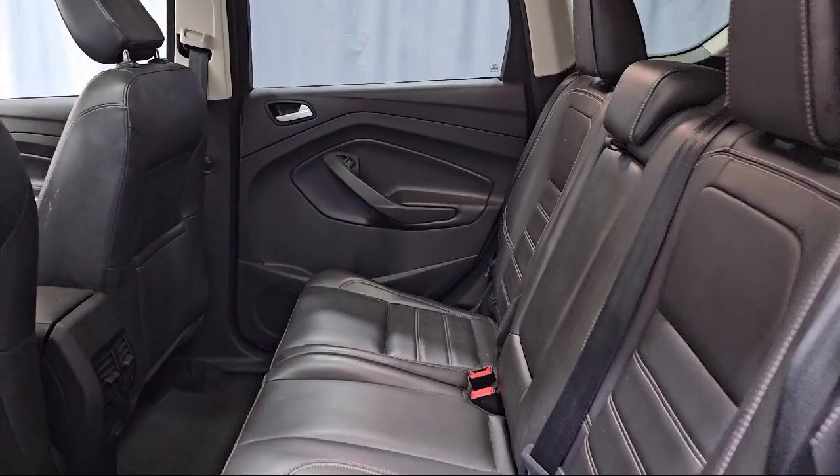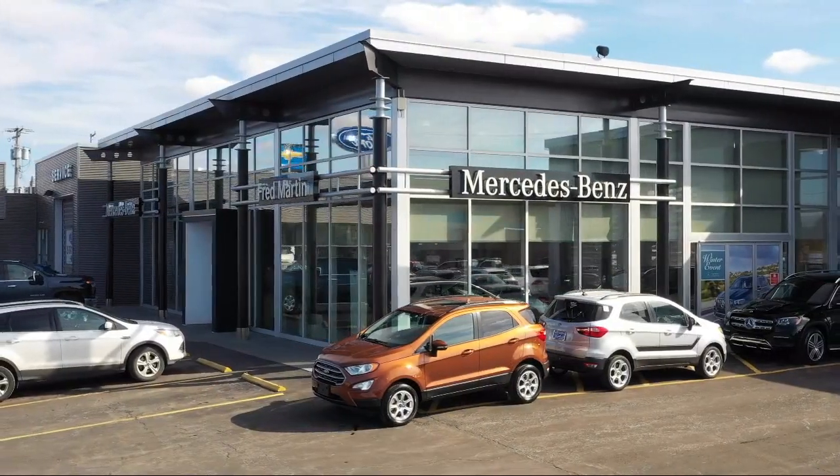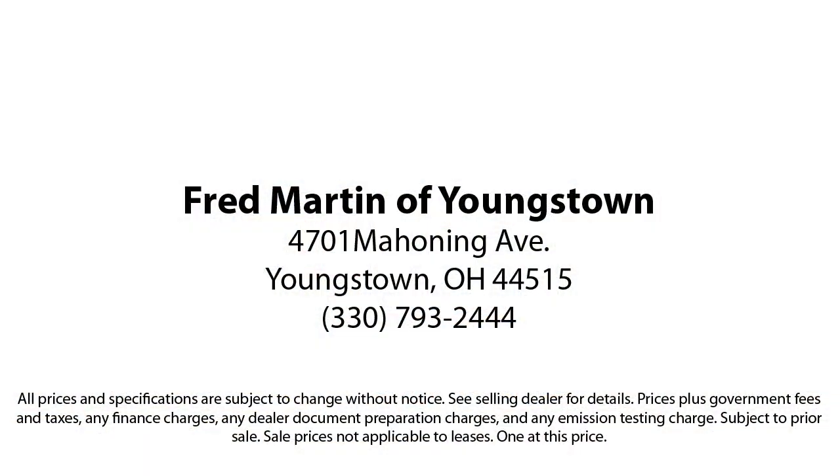Family owned since 1972, Fred Martin of Youngstown has remained a leader in customer service and for being here long after the sale. Our sales and service are all factory certified, which has led us to multiple Ford President's Awards and Mercedes-Benz Best of the Best Awards. With our 4.4 Google and 4.5 Facebook ratings, come see why customers always return to the family experience we provide. Fred Martin of Youngstown.